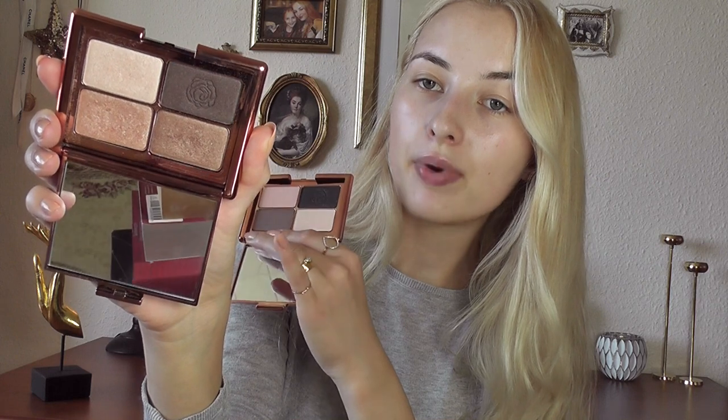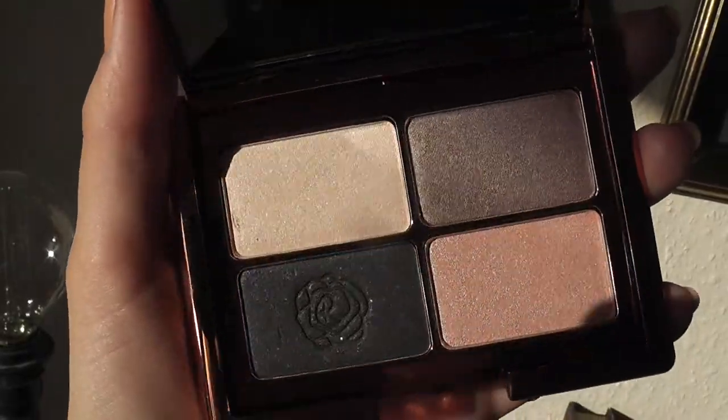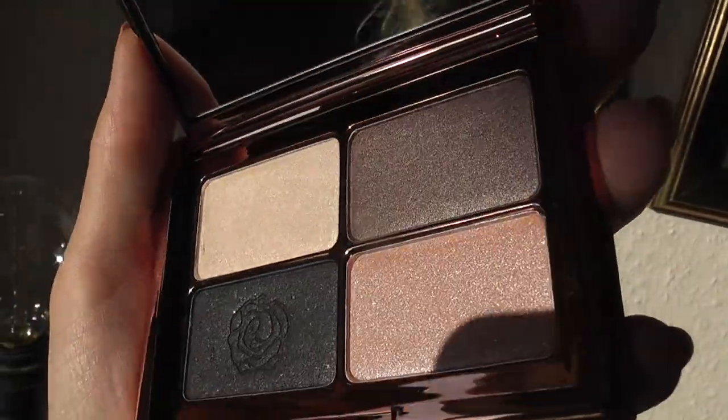She sent me a palette called Ballet Slipper, which is very similar to 'I Feel Like a Million Dollars.' The Million Dollars palette has a warm peachy color, a brown, and a champagne, whereas Ballet Slipper has a ballerina pink shimmery color, a taupe, a champagne, and then a dark almost black color. Another palette she sent me is called Copper Gold Rush.